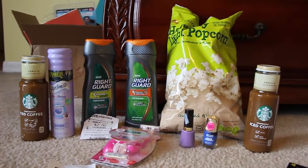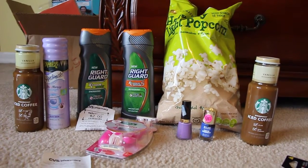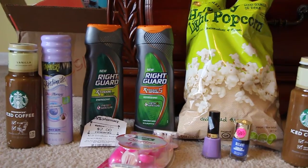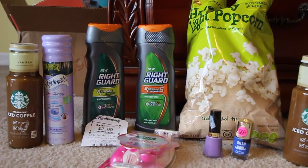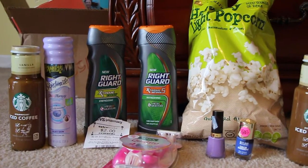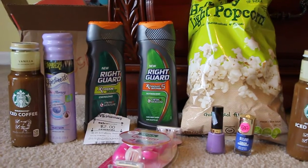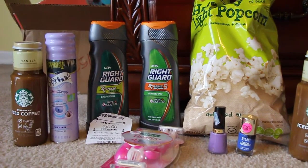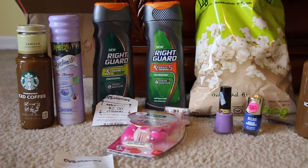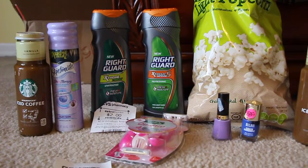The Right Guard is on sale this week two for six dollars. There is a two dollar off of two in today's paper, so that made it two for four dollars. There's also a two dollar Saving Star deal loaded onto my card, so you get the two dollars back. All together it works out breaking even with the Saving Star; if not, you're paying a dollar a piece.